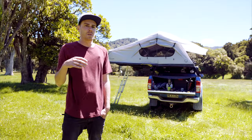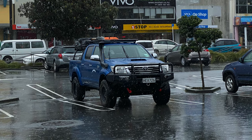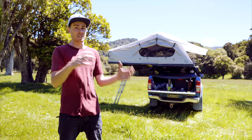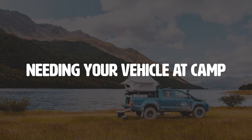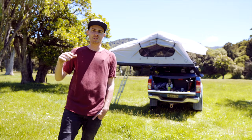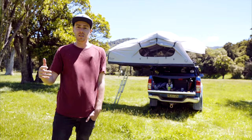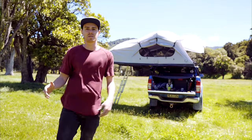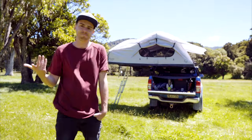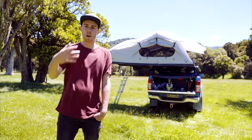Obviously if you use your vehicle daily, you probably don't want your tent on it all the time. They're heavy, so taking it on and off every time you get home from an adventure can be a bit of a hassle. If you're the type of person who stays at a campsite for a couple of days and needs your vehicle, they're probably not the best solution. You'll be packing and unpacking it every single day — a few times I've done that and I'm happy to make that compromise, but I realize for some people that's way too much.